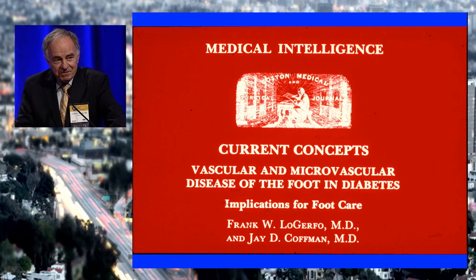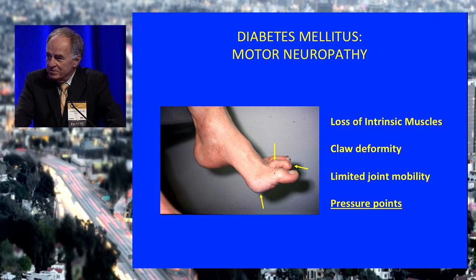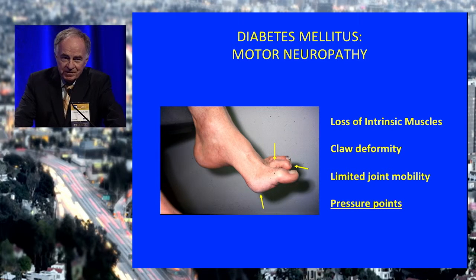So we got rid of that, but how do we replace it? I can give you some of the components but can't answer all of them. There is, of course, a motor neuropathy that affects the intrinsic muscles of the foot, the shape of the foot, and creates pressure points subject to ulceration.